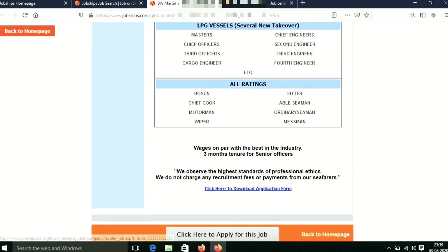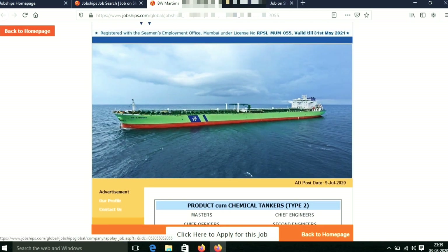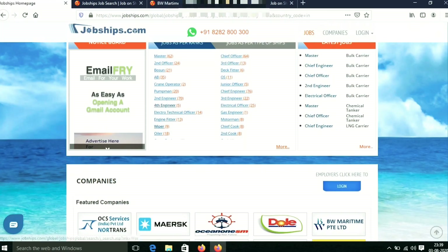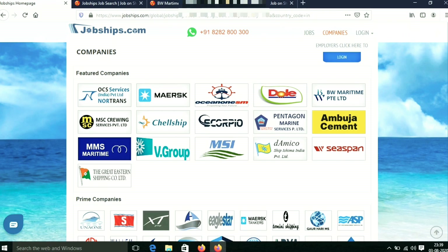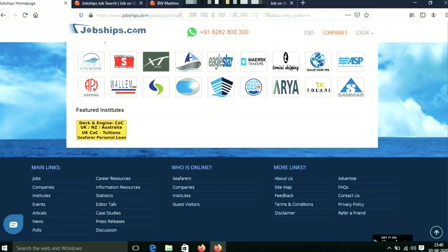I have an application for this. If you want to go to the site, you can go to the site. If you want to go to the company, you can apply to a new company. Here is a company called BW Maritime. We are doing a video of those companies. There are a lot of companies. We have a lot of companies to give you. This is a basic idea of this site.